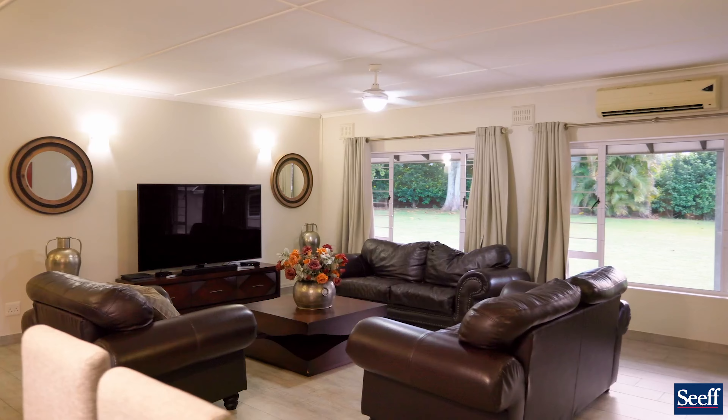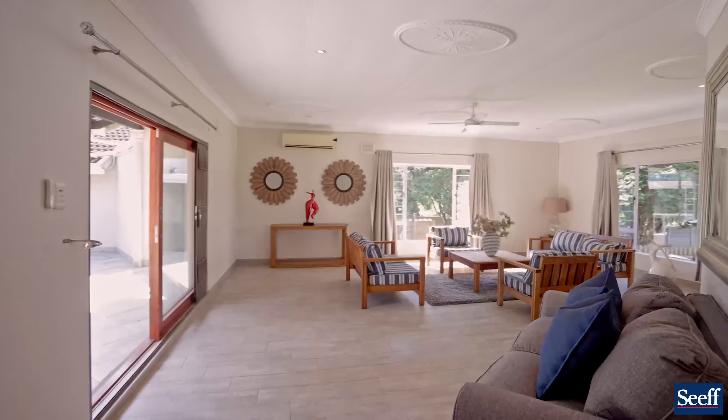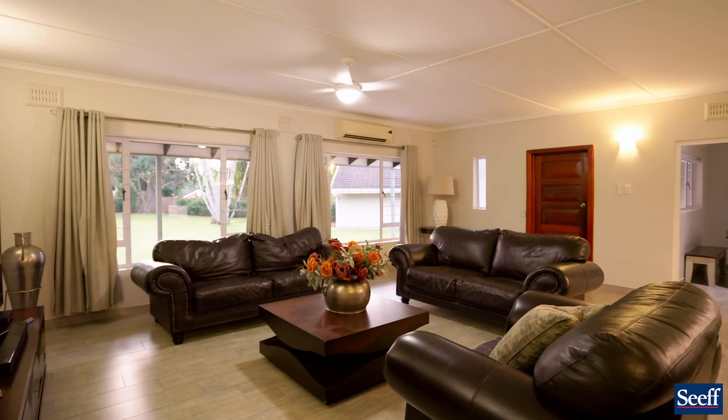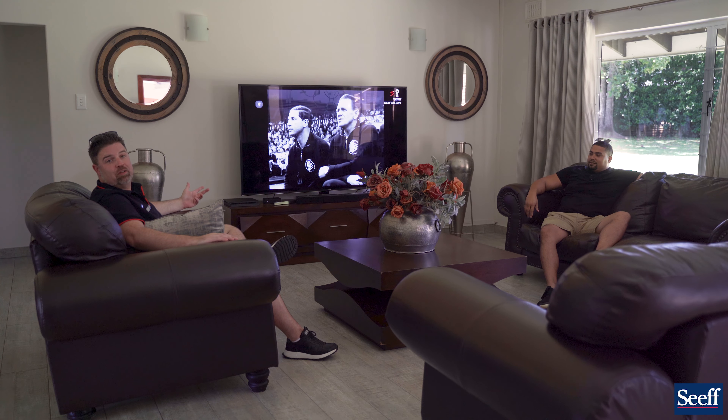We're in the most relaxing part of the house — the lounge — and it's not just one lounge but two lounges, completely separate. They're both fully air-conditioned and there are aluminium windows throughout.